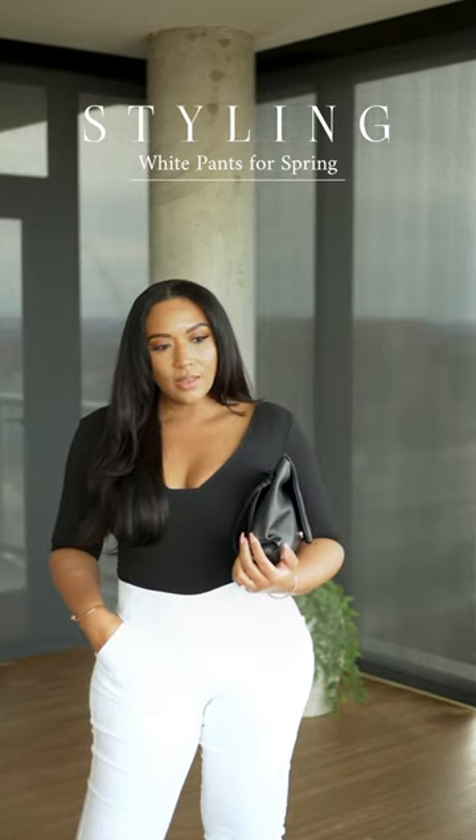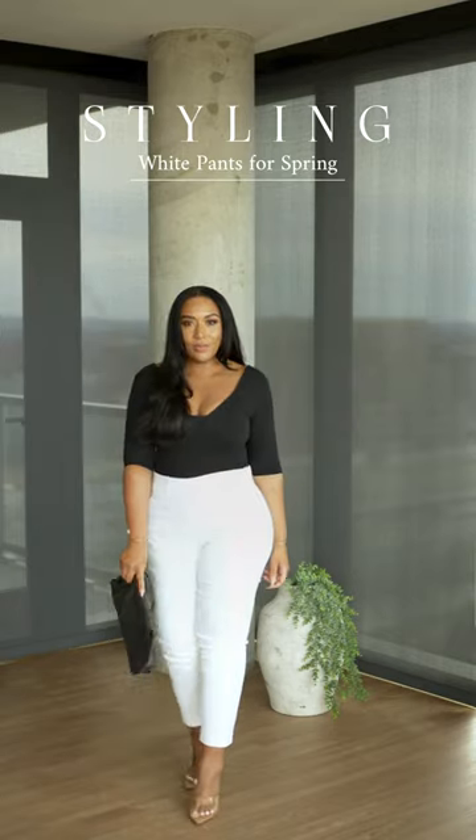And what about a dressy look? Well, Kohl's has these white trousers to help us pull off that polished look.